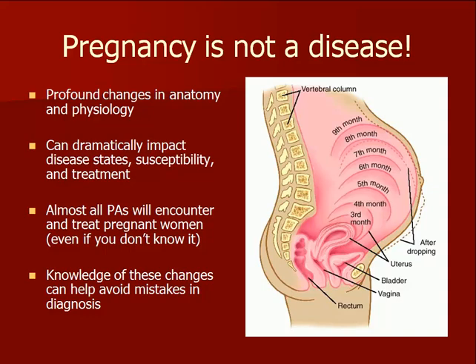Don't look at pregnancy as a disease state. It is a normal and fascinating condition that leads to temporary and profound changes in maternal anatomy and physiology. These changes should be considered when evaluating and treating pregnant women who present for medical care. Clinicians in most medical specialties will encounter pregnant women.